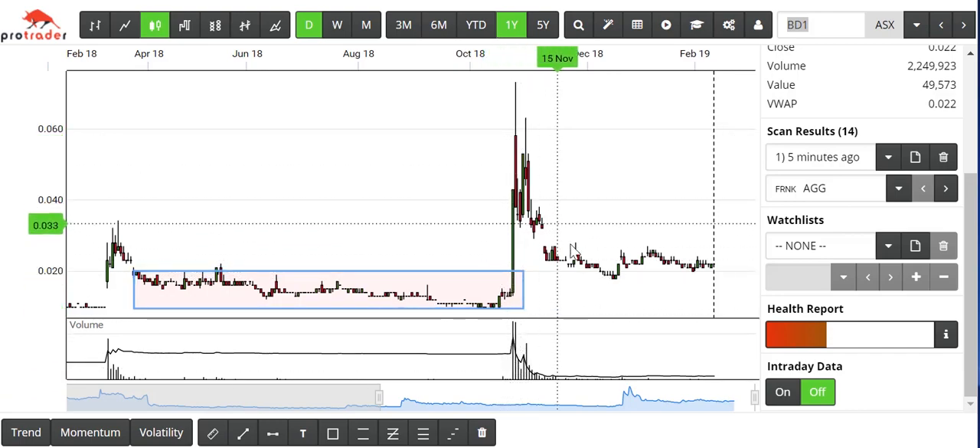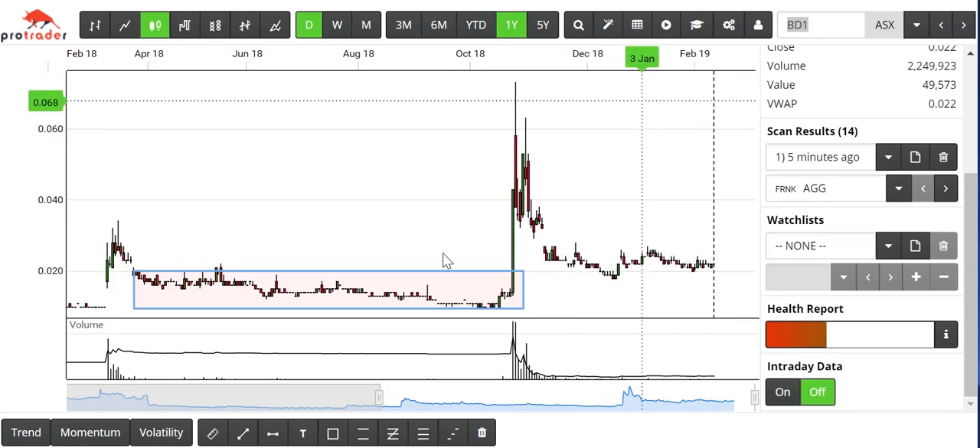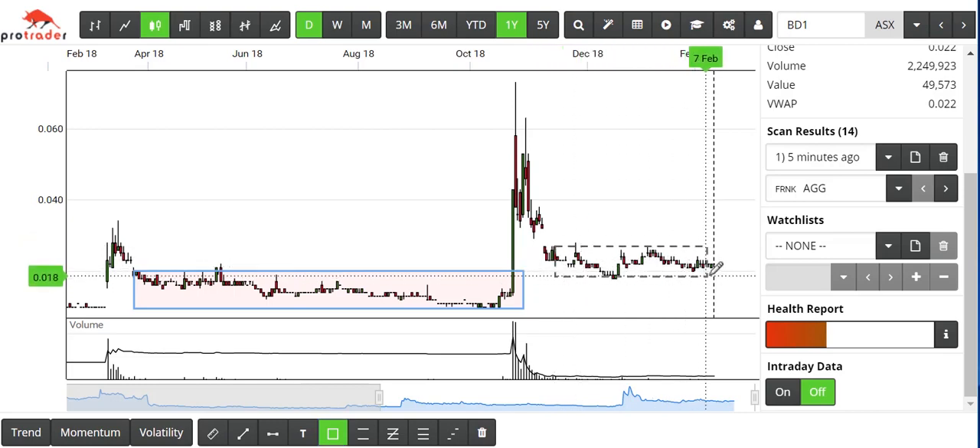And then we back off again. Even today in February 2019, we could pick up our box tool and very comfortably box off this area and wait for another entry on a break of around 2.7 cents.